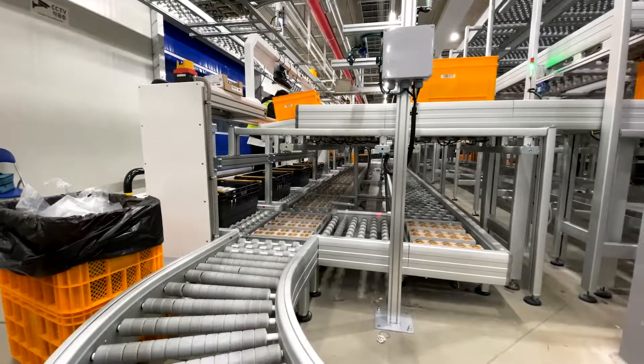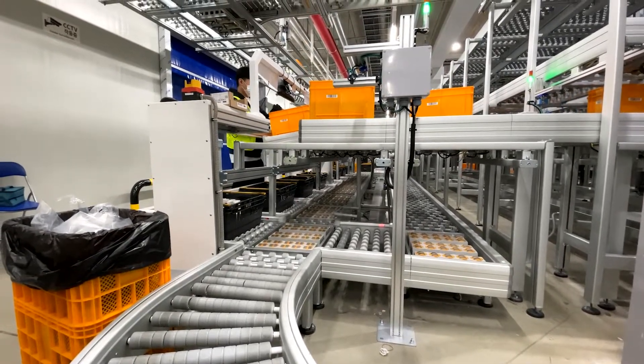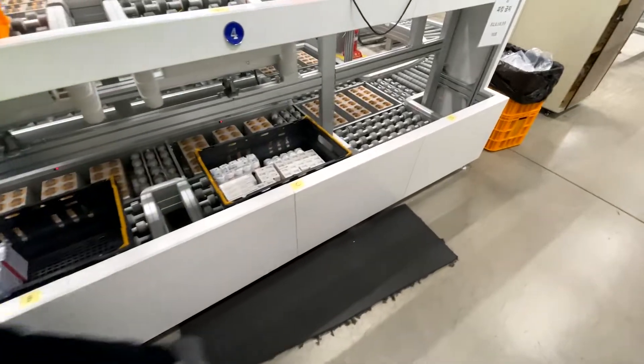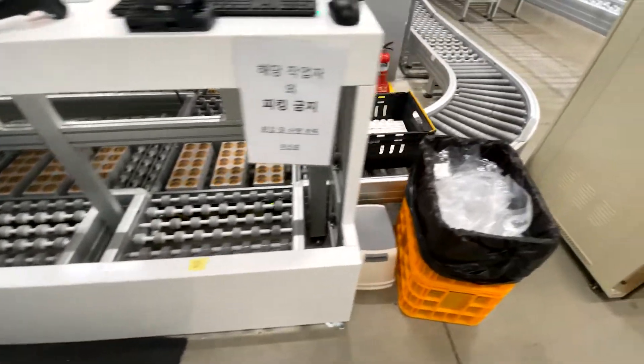When the operator finishes the process according to the specification, he confirms and the order boxes on the lower level are also automatically taken out and transported on the Avancon ZPC conveyor system to the shipping area.